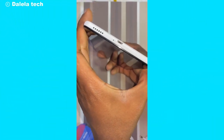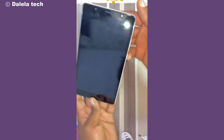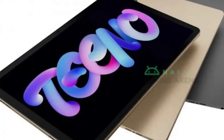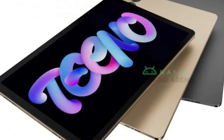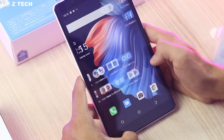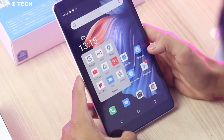So, there you have it — the TechnoPad, Techno's ambitious leap into the tablet market. With its solid specs, elegant design, and likely affordable price point, it could be a game changer. But what do you think? Will the TechnoPad be your next tablet? Let us know in the comments below.